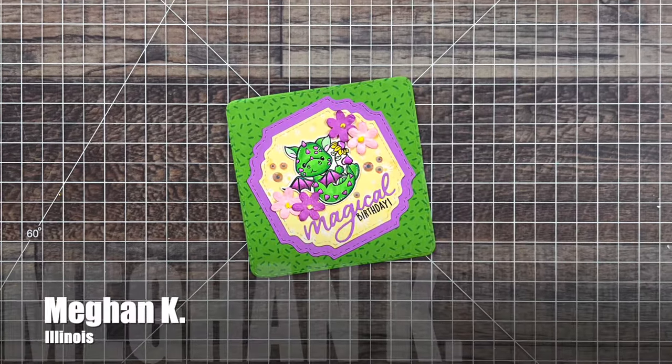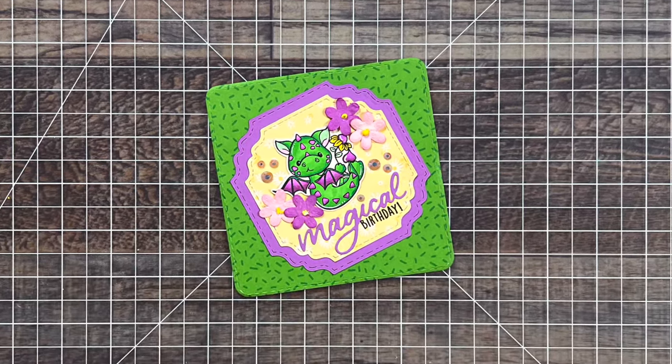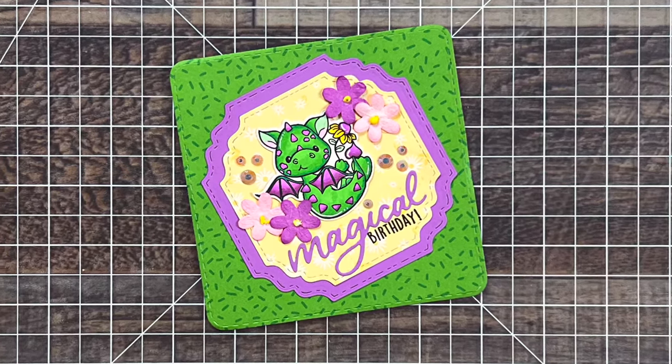Megan K from Illinois is on the Not Too Shabby design team with me and she surprised me with this adorable birthday card. I just love that little dragon.